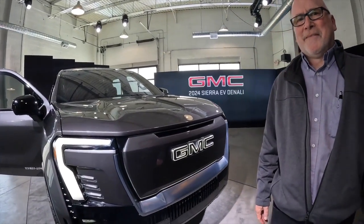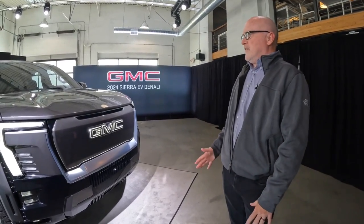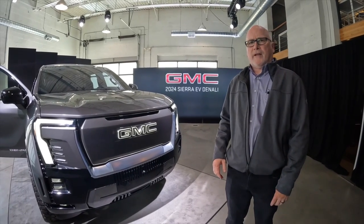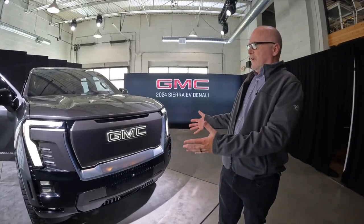So we have the front here. Our Sierra EV is leading with this Denali Edition 1 – really our chance for GMC to highlight the top of the line, the peak of our product for the Sierra EV. With the Denali, we've got a very clean front end. We've got the GMC logo that's illuminated, and the perimeter of the grille will be lit as well. It's a really proud front end for the brand, carrying forward the very proud grille from our ICE trucks.